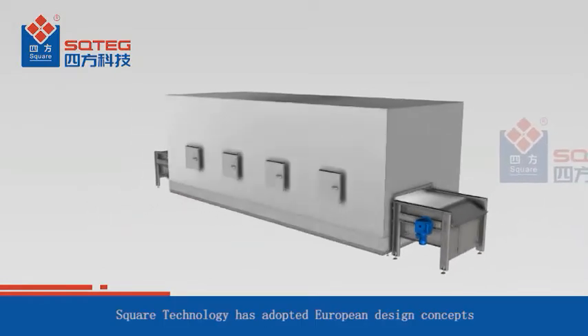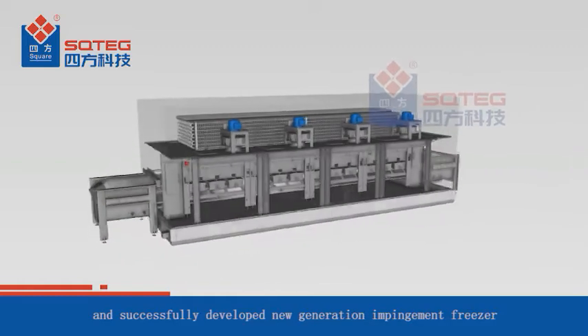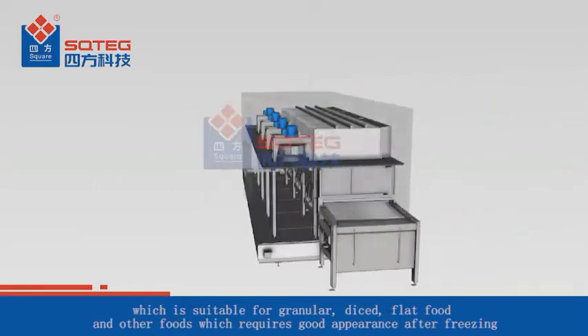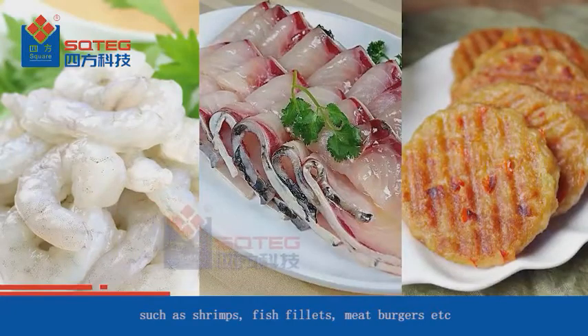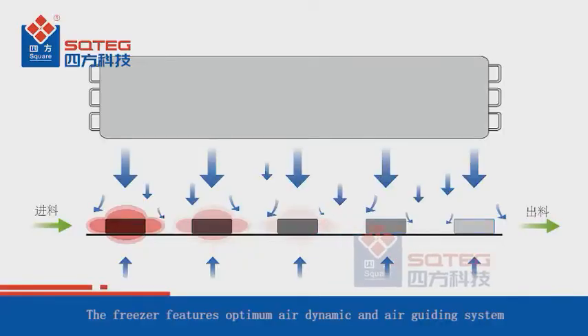Nowadays consumers have higher requirements for the product. Square Technology has adopted European design concepts and successfully developed a new generation impingement freezer, which is suitable for granular, diced, and flat foods requiring good appearance after freezing, such as shrimps, fish fillets, meat burgers, etc.